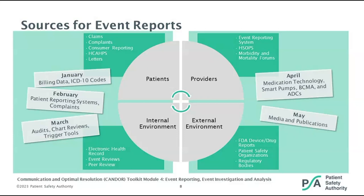Moving forward, in April — I believe April 27th — we have an upcoming webinar on medication technology, focusing on smart pumps, barcode medication administration systems, and automated dispensing cabinets as potential sources of opportunity for event reporting. We bring closure to the webinar series in May — I believe May 18th — with a webinar on media and publications and how articles and studies can assist in identifying opportunities for expanding the identification and reporting of adverse events.